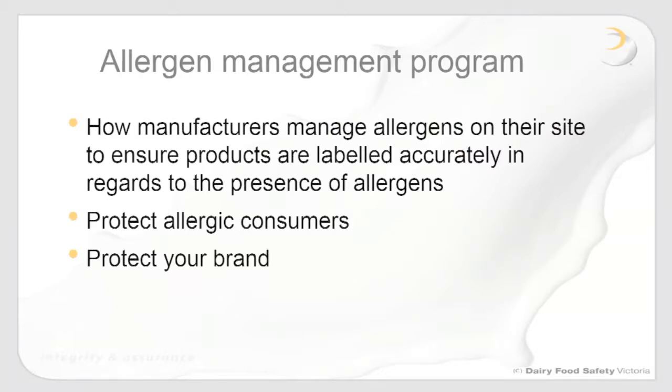Let's look at how manufacturers actually comply with labeling obligations and regulations through an allergen management program. Manufacturers need to manage allergens on site to ensure products are labeled accurately regarding the presence of allergens. Undeclared allergens in a product can come from a number of sources: raw material control failures, cross contact, or labeling failures. The allergen management program is designed to control these possible causes and, most importantly, protect allergic consumers.